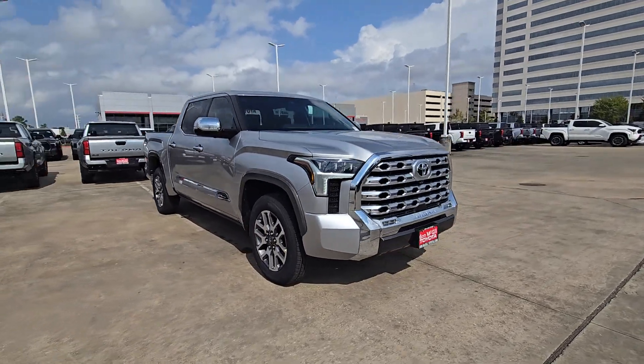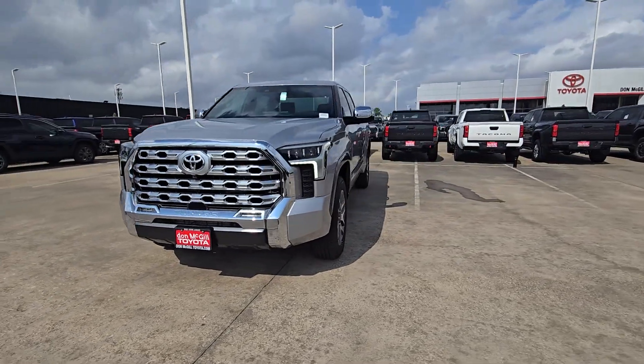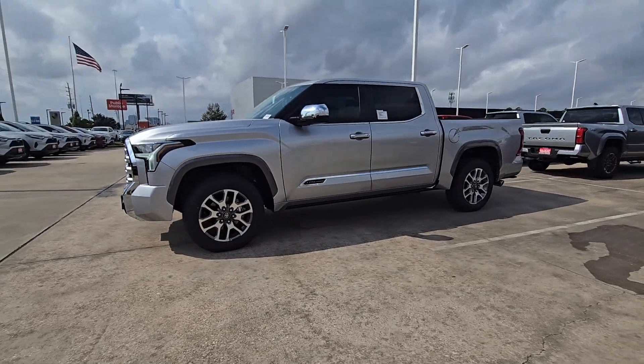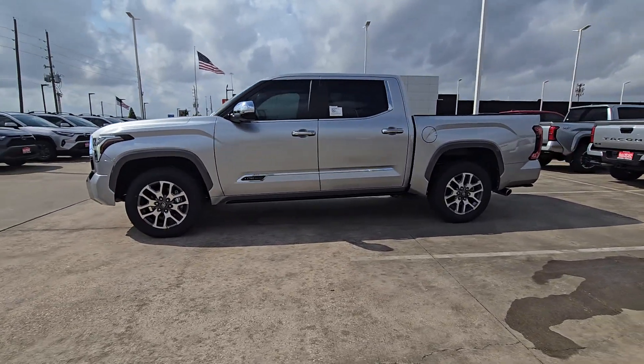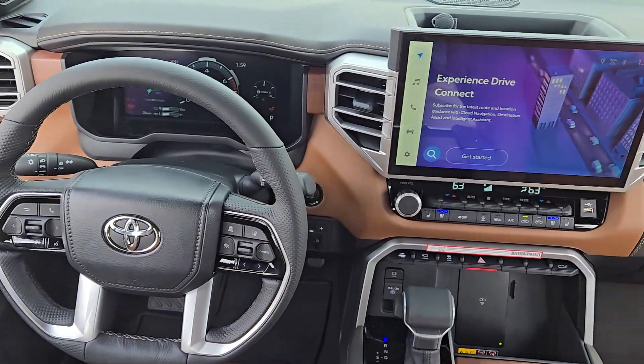These are just some of the great options this vehicle comes with: Heated Steering Wheel, Apple CarPlay and/or Android Auto, Head-Up Display, Navigation System, Keyless Entry, Moonroof, Backup Camera, Cooled Front Seat, Power Passenger Seat, Heated Mirrors.